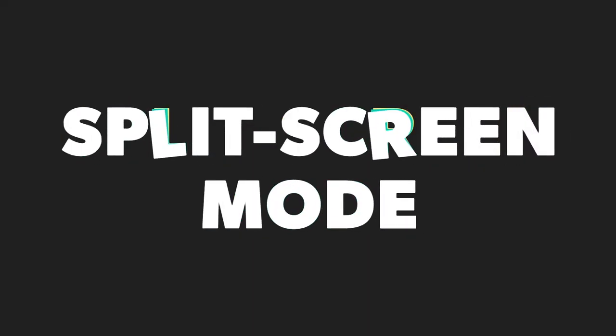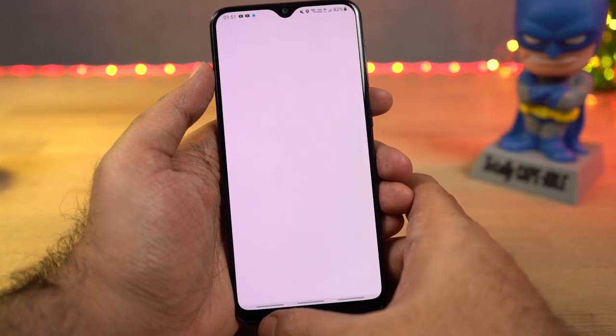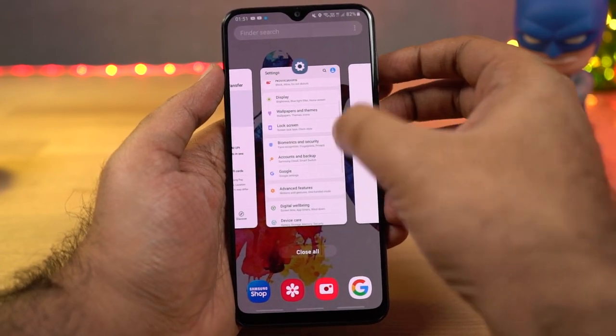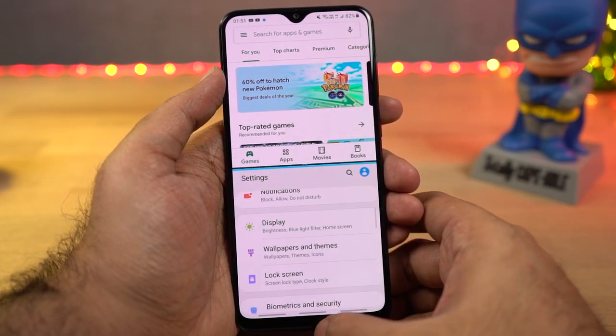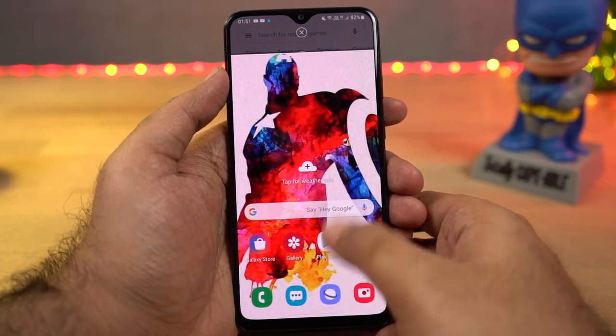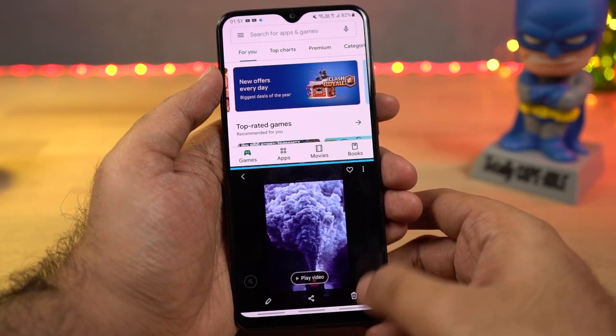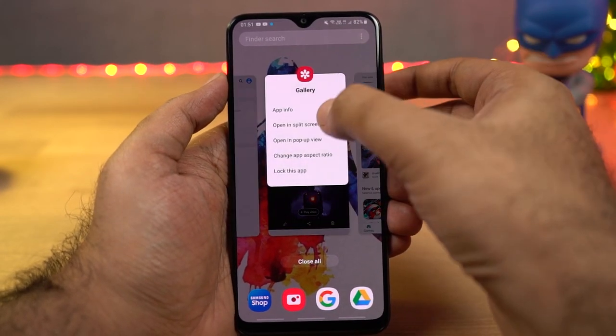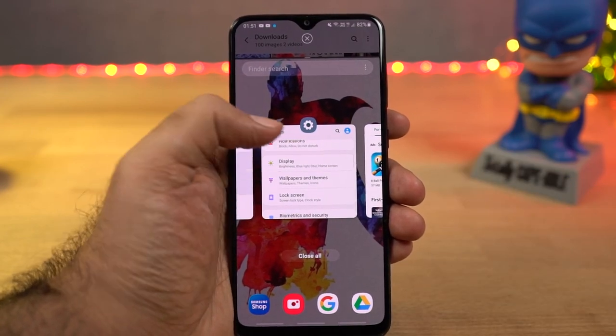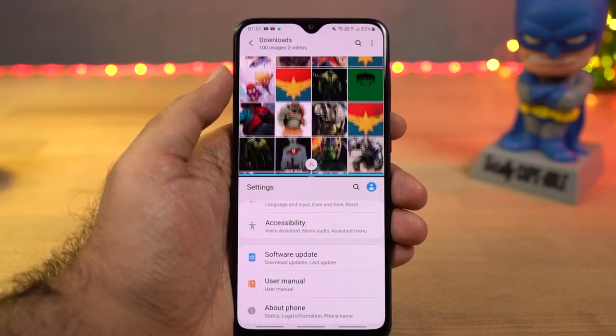Next we have split-screen mode. To open any application in split-screen mode, first open that application, go to the recent apps page, click on the app icon and select 'Open in split screen.' Then you can select the secondary application from your recent apps or from the home screen. You can find this feature on all Android phones.